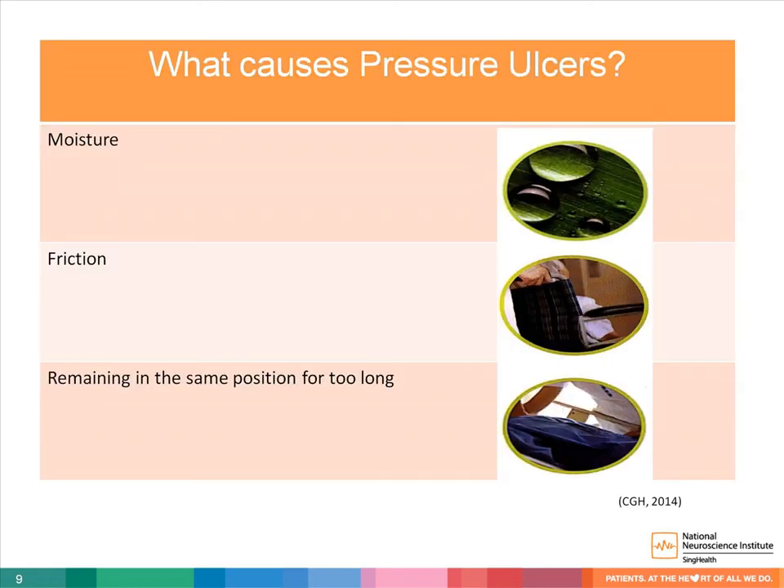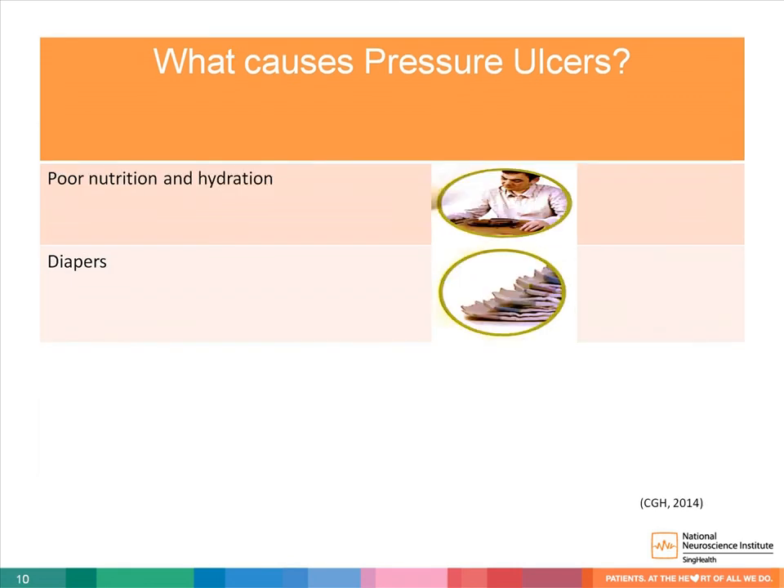The various causes of pressure ulcers include moisture from the body's sweat, friction from shearing of skin, and remaining in the same position — for example, post-operation as well as post-stroke patients with a certain degree of paralysis. Other causes may include malnutrition, dehydration, as well as wet diapers that are not changed promptly.